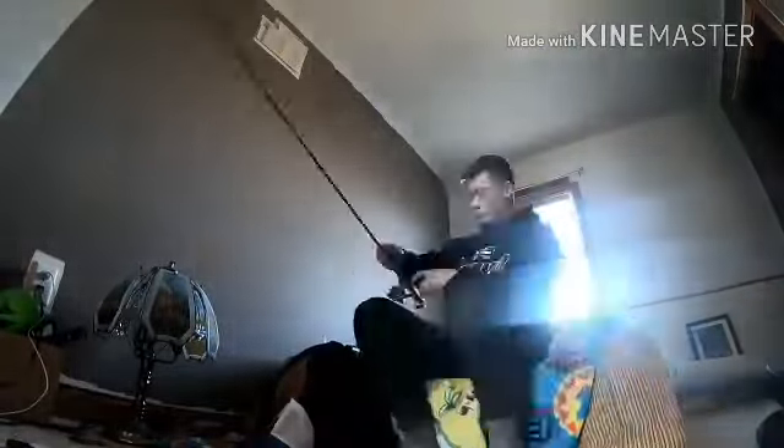Right now I'm trying to put new line on this rod so it actually works. Let's get a time lapse of me changing this line.